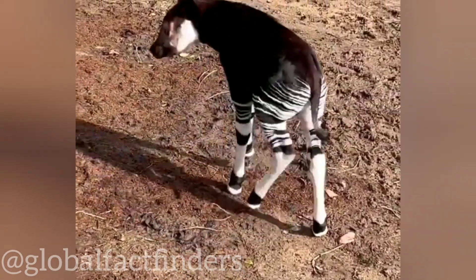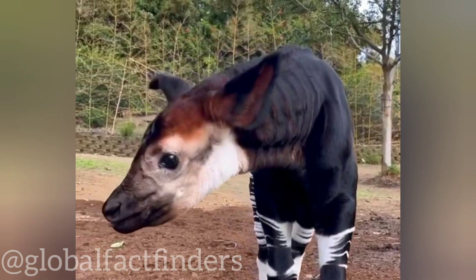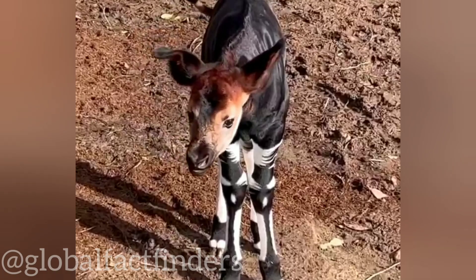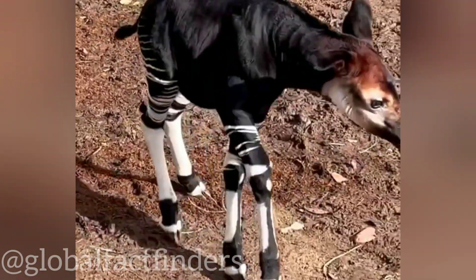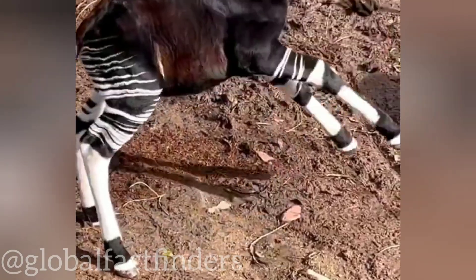The okapi is listed as an endangered species by the International Union for Conservation of Nature, IUCN. Their population has been declining due to habitat loss, poaching, and civil unrest in the Democratic Republic of Congo. Conservation efforts are in place to protect these unique creatures and their habitat.